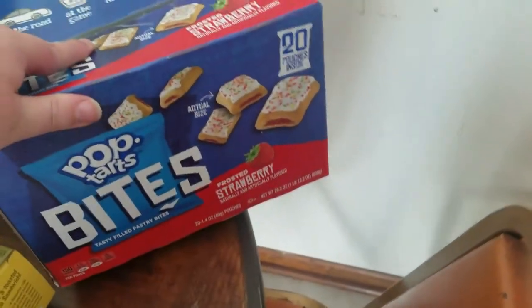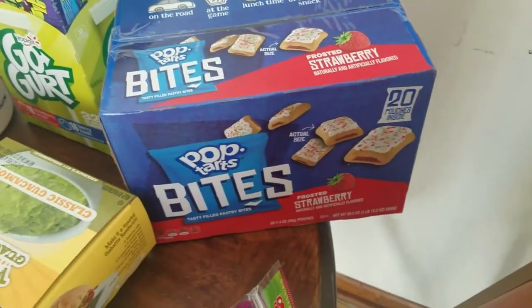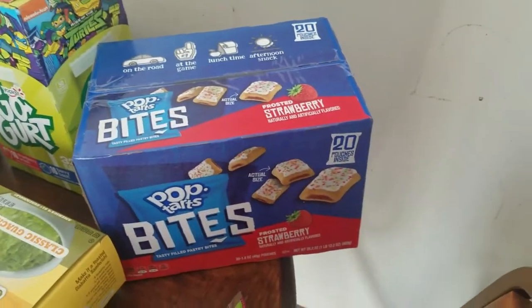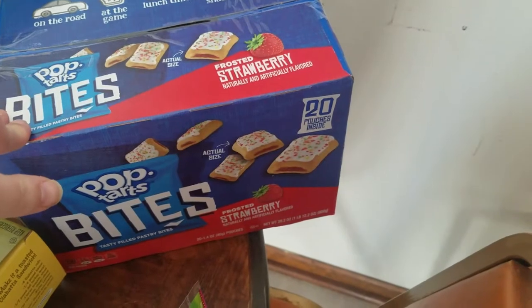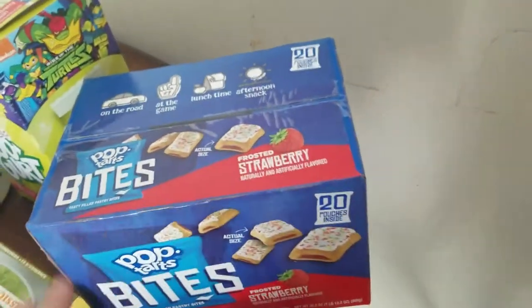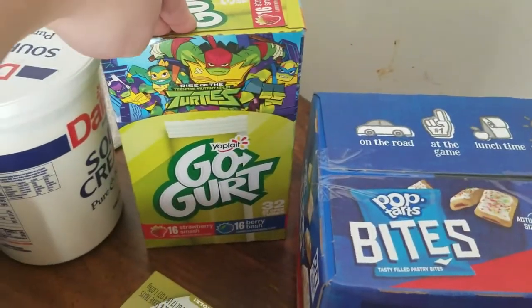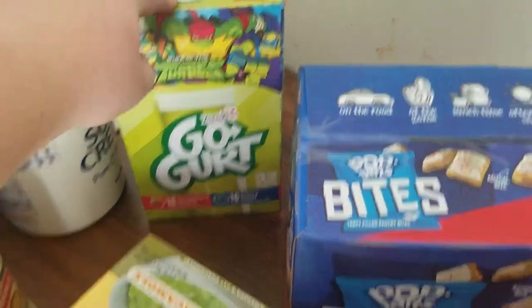I got these new pop tart bites and they actually come with more pouches than regular pop tarts. Our kids don't eat them in the morning — they eat them as afternoon snacks. So I figured this would last a lot longer than giving them each a pack of pop tarts. I got go-gurts, which the kids will be super excited about because they're turtle-themed this time.